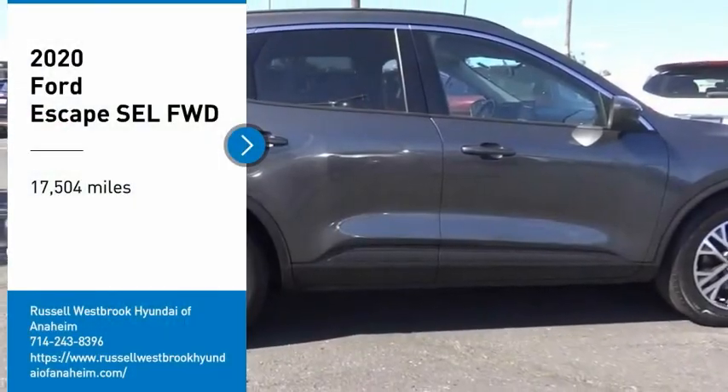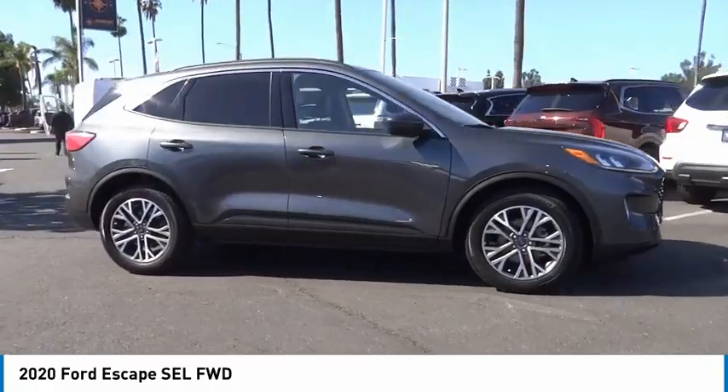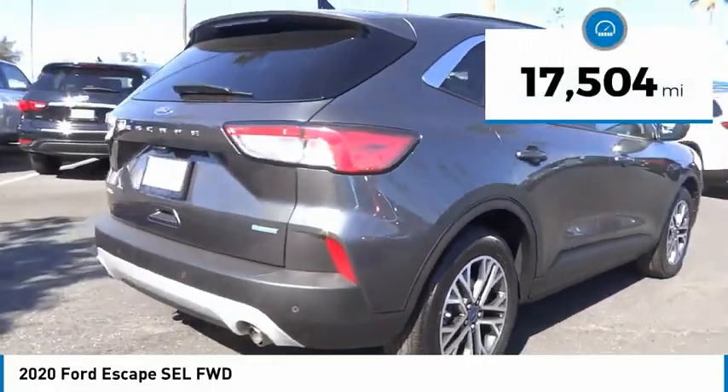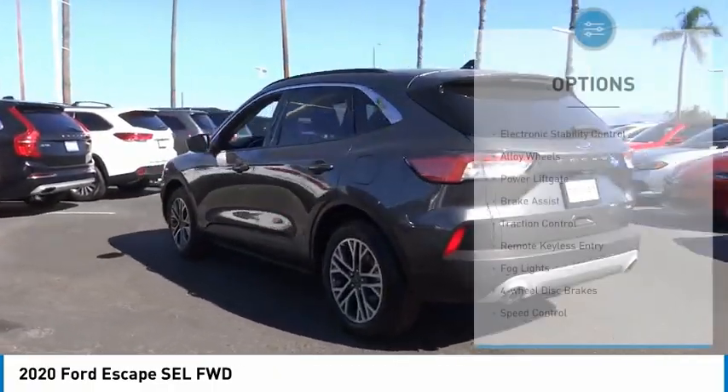Take a ride in the 2020 Escape. Gas engines flex, tow, sip and go with Ford Escape. This vehicle has less than 20,000 miles. Here are some of this vehicle's great options.